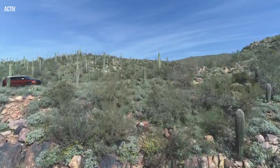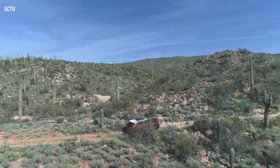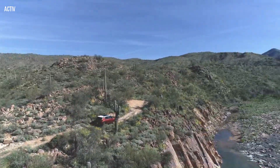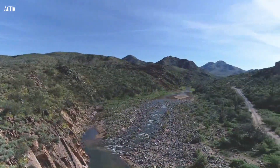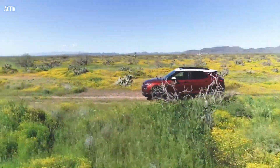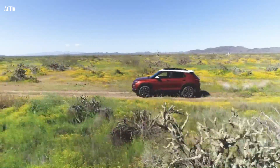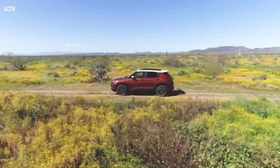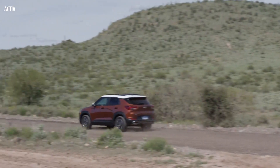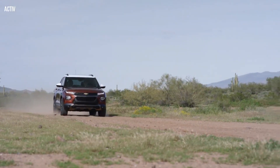Trailblazer Active is equipped with unique tires and shock tuning. The Active dampers are tuned to enhance vehicle performance and ride comfort when traveling on gravel roads. The Hankook Sport Terrain 17-inch tires feature an aggressive shoulder design and an all-season tread pattern. The front fascia on Trailblazer Active has been revised with the lower section designed for improved ground clearance. Additional exterior differentiation includes a two-tone roof, standard roof rails, and trapezoid-shaped exhaust tips.